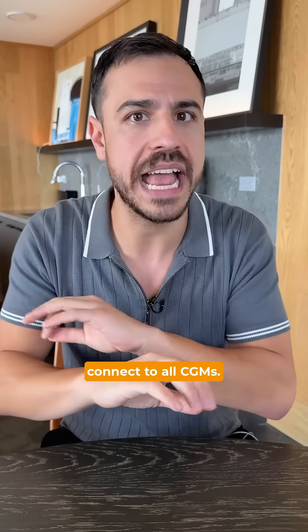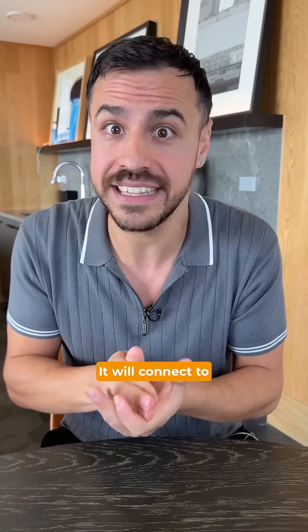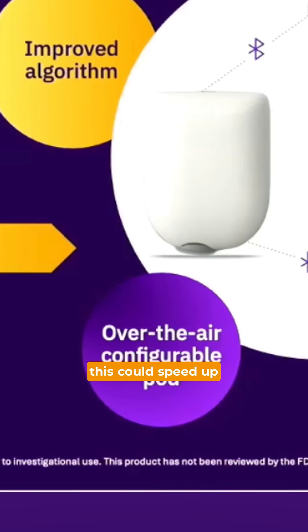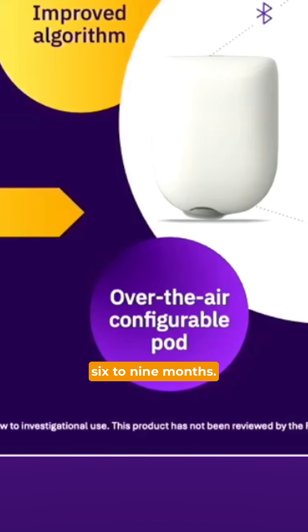Love that. And the new pod will connect to all CGMs — no need to worry about which pod you have, it will connect to whichever one you want. Insulet says that by going down to one pod, this could speed up their innovation and update rollouts by up to six to nine months.